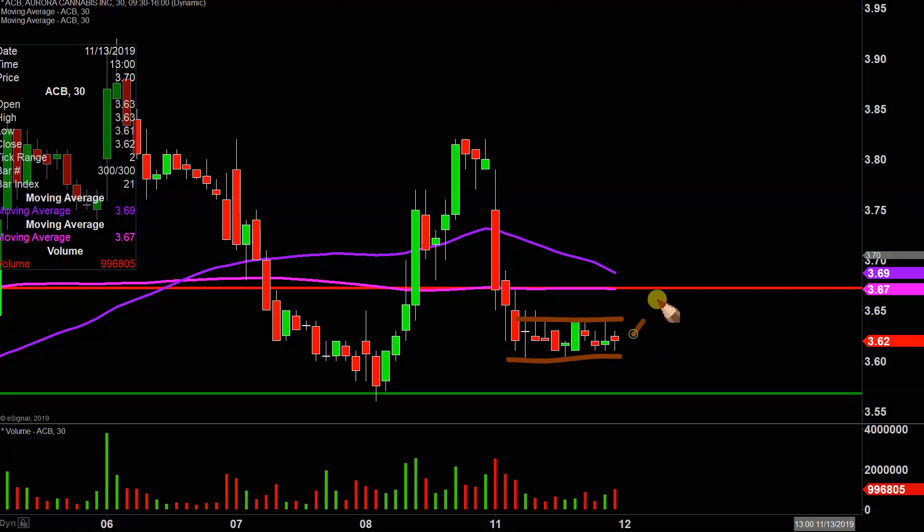Having the price rip back to the upside would be that much quicker proof that yeah, this is some sort of bottom forming. But if that sideways price movement can continue, that would be a good step in the right direction.